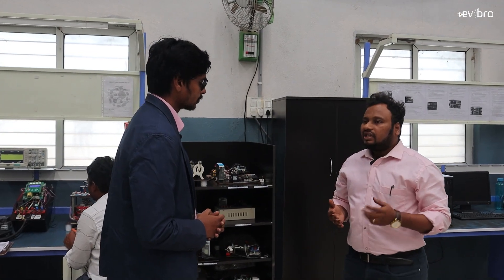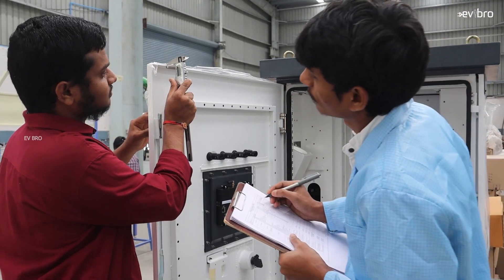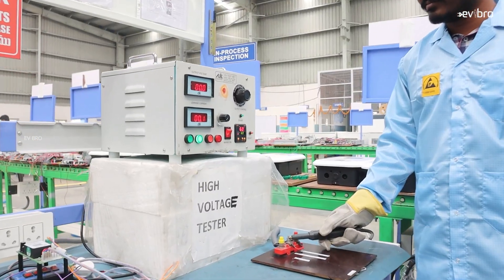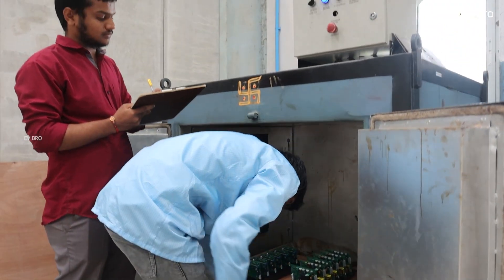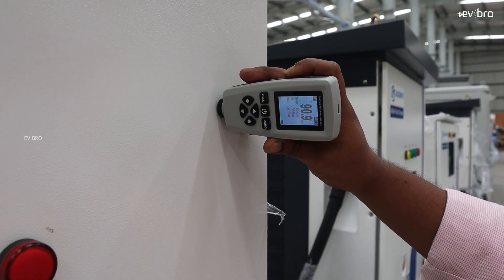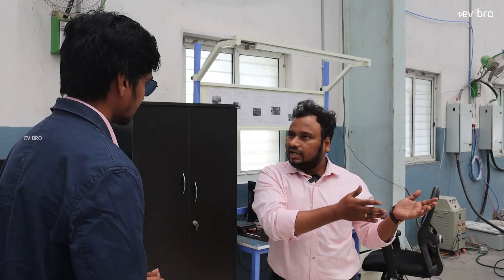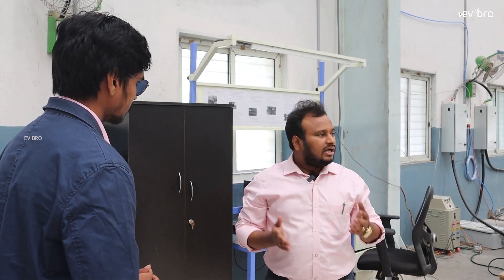In the incoming inspection, for each and every component, quality defect screening is done. After that, the component enters the charger-level assembly. In regular production, quality inspections run in parallel. Later, the final end-of-line testing — which is as good as EV vehicle testing — is done using a multi-functioning meter where we test our chargers. After that, packing proceeds. That's how the complete process works.